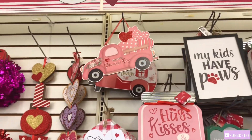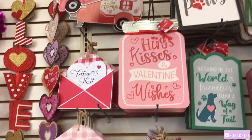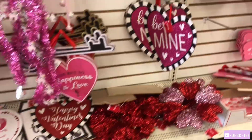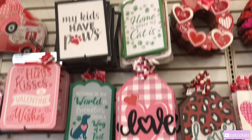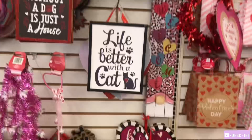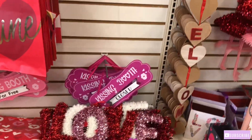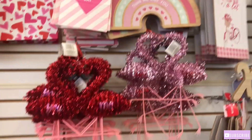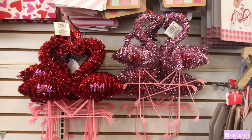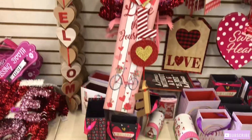Y'all know I love those trucks, but I don't know if I want that or not. So it's nice that they have Valentine's items for your pets — your dog and your pets. Oh, that's cute! I haven't seen this before in any of the Dollar Tree shops.